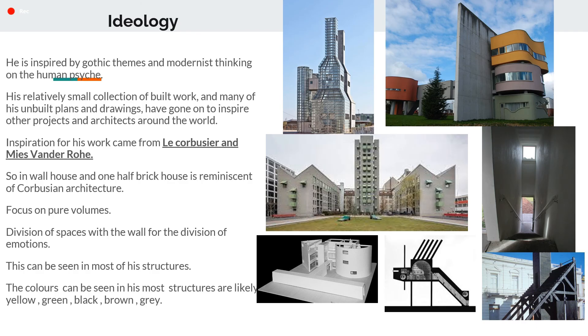His Wallhouse and One Half Brickhouse are reminiscent of Corbusian architecture. He has focused more on pure volumes and the division of spaces with the wall for the division of emotions. This can be seen in most of his structures. The colors used are yellow, green, black, brown and grey.